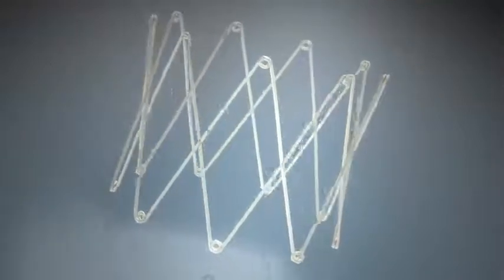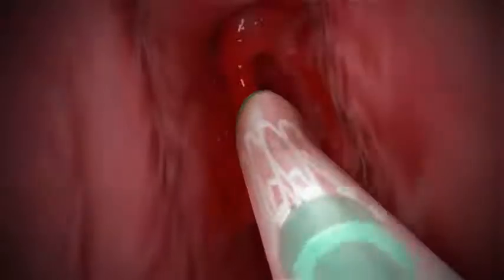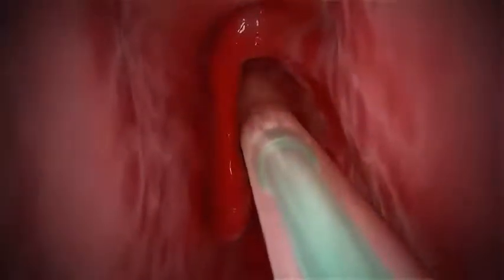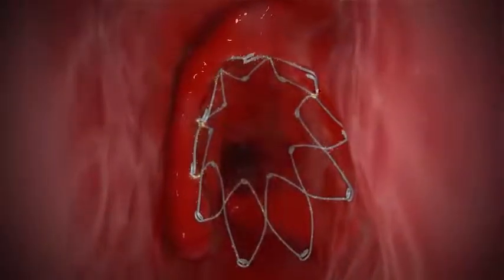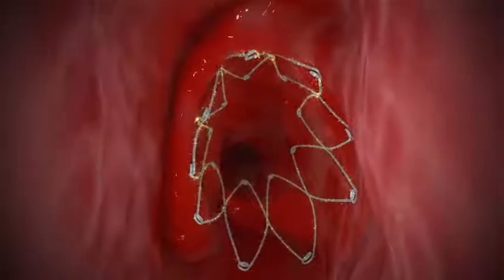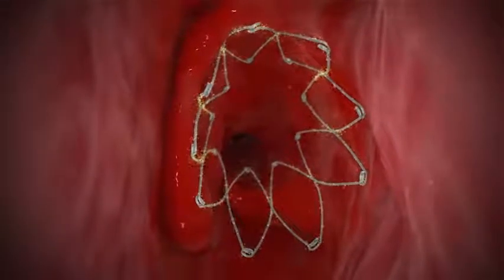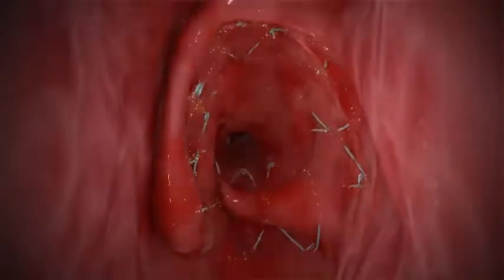Occasionally during surgery for nasal polyps, I'll place dissolvable stents called Propel. Propel stents release mometasone, a steroid, directly to the sinus tissue that needs it most in a time-release fashion. These stents help patients heal faster, with less scar tissue and more open sinuses, while controlling inflammation as they deliver the steroids.